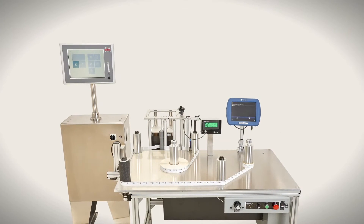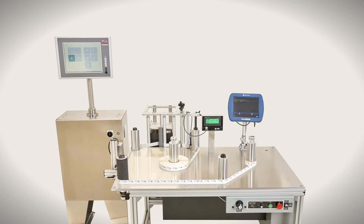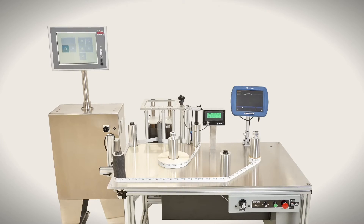With serialization deadlines fast approaching, the WT35VS with printing and vision system options will enable you to create standardized serial labels for every global market.